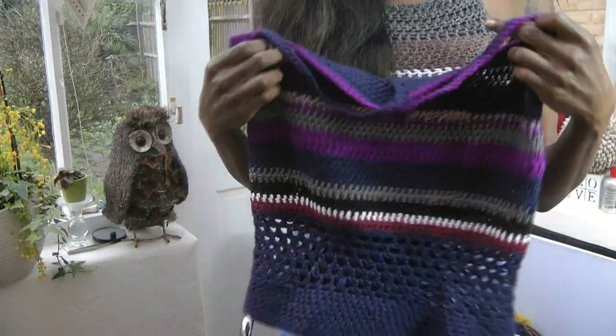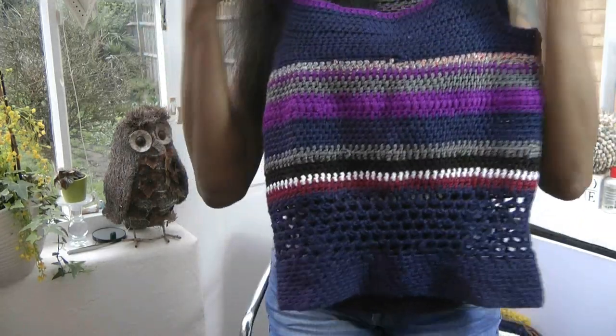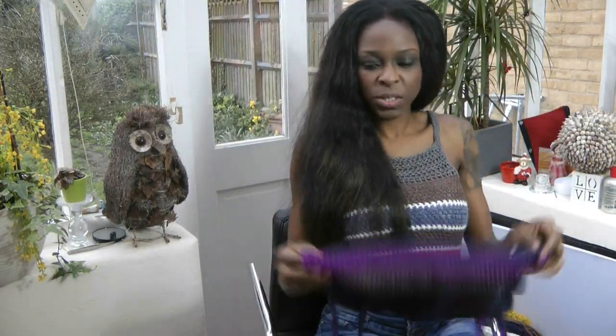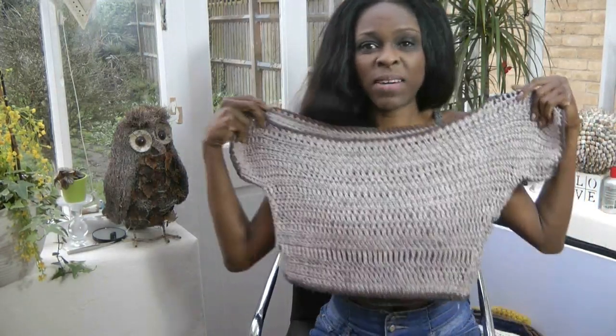Look at this — mixed colors, this part is open there, mesh. It depends on what tickles your fancy. That's why I don't like to follow patterns, because then I can just be creative and do whatever I want.